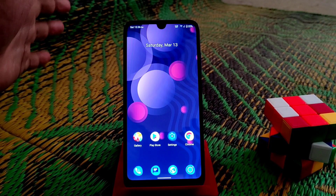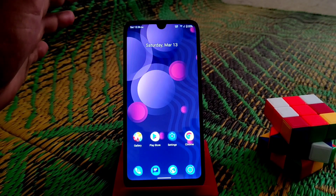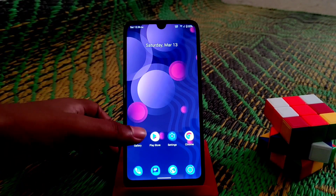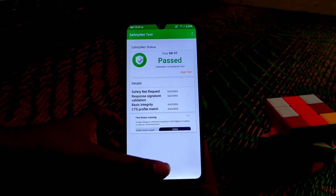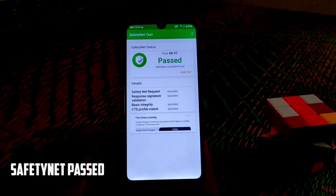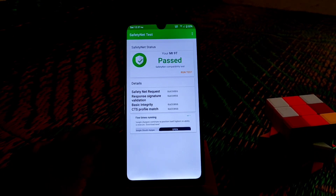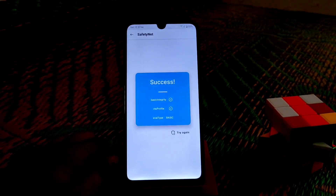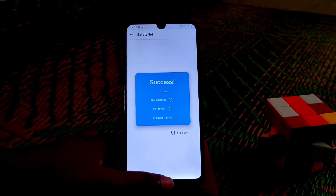Let's talk about Magisk and how we can root, and whether it passes SafetyNet or not. You guys can see the SafetyNet is passed. The model name has changed due to a module — I used a module for gaming, so you can say this is also a gaming ROM. The basic integrity and CTS profile, everything is success. No problem with that.